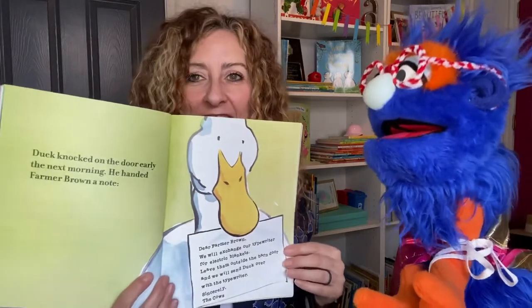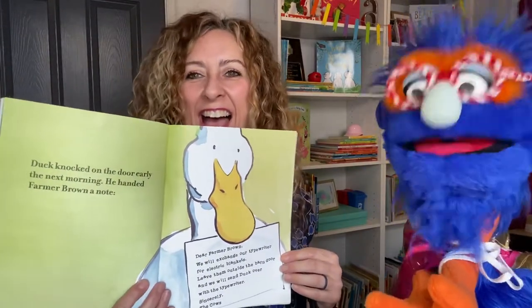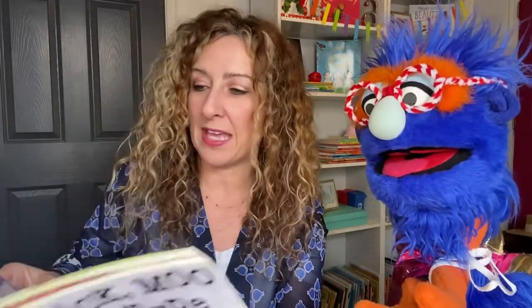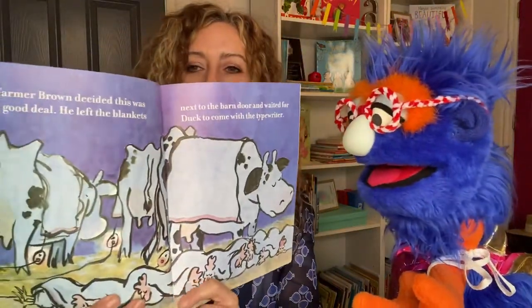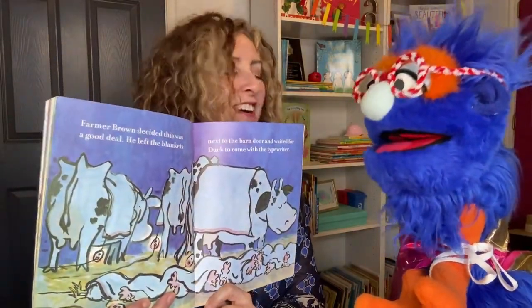Duck knocked on the door early the next morning. He handed Farmer Brown a note. Dear Farmer Brown, we will exchange our typewriter for electric blankets. Leave them outside the barn door and we will send Duck over with the typewriter. Sincerely, the cows. Wow! That's kind of a good trade-off, isn't it? Farmer Brown decided this was a good deal. He left the blankets next to the barn door and waited for Duck to come with the typewriter. Now look — the cows and the hens are all covered up with blankets. I bet they're real warm now.